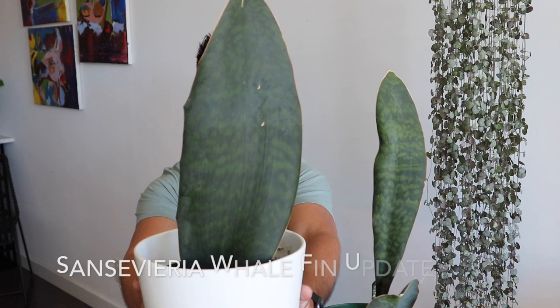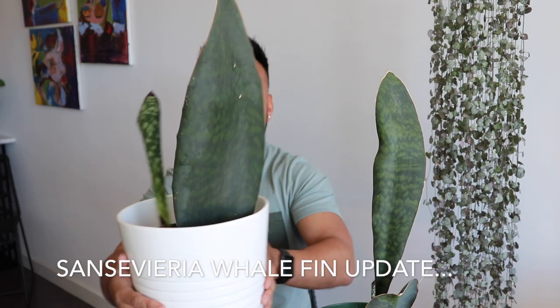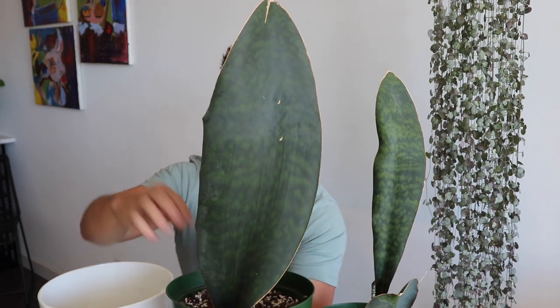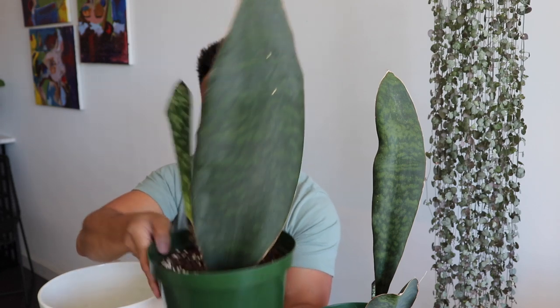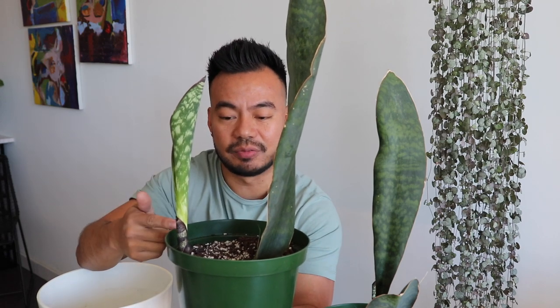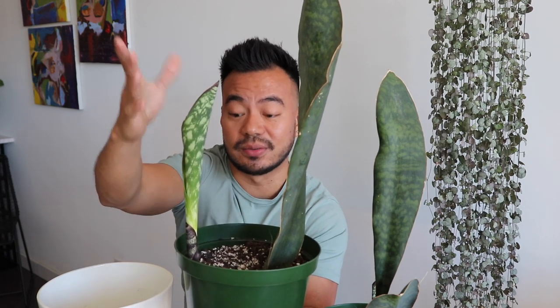Now let's talk about my Sansevieria Whale Fin. I got this guy about 10 months ago — I'll put a link in the description of the video when I first got him. He hasn't really grown much as far as I can tell, but what I do notice is he's got another baby growing right here. That was very exciting — I noticed it a few weeks ago and already it's grown quite a bit.